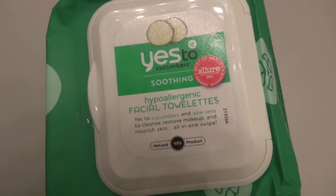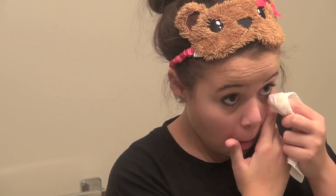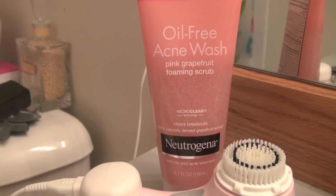So first thing in the morning, I take my Yes to Cucumbers towelettes and I just take off any makeup that is left over from the previous night, because my eyeliner literally doesn't come off. So I have to redo that and clean all over my face if I have leftover makeup.